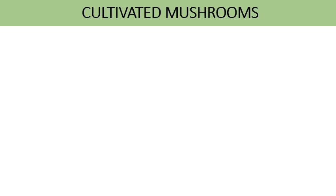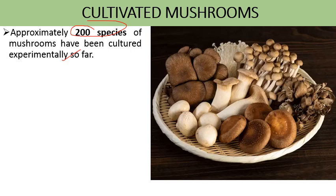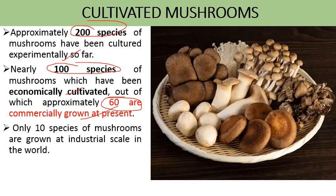Cultivated mushrooms are mushrooms grown under controlled conditions under human observance. There are approximately 200 species of mushroom which have been cultured experimentally so far under lab conditions. Out of these, 100 species have been economically cultivated for human consumption, and out of which approximately 60 are commercially grown at present. Only 10 species of mushroom are grown at industrial scale in the world to fulfill the demand for mushrooms. I will now discuss some of the cultivated mushrooms one by one in detail.